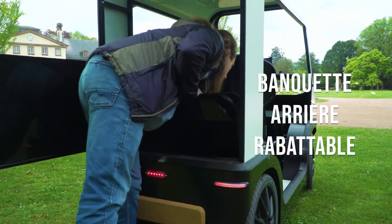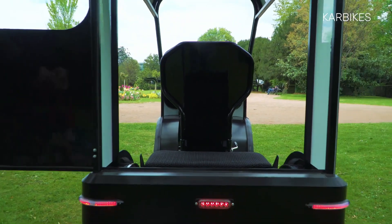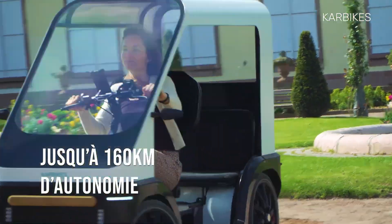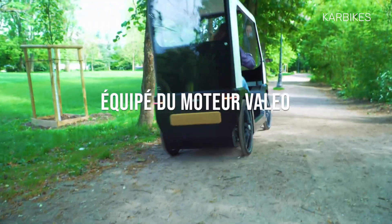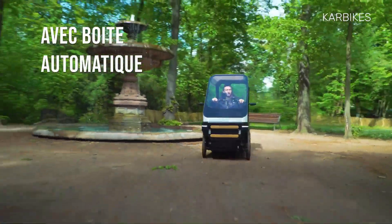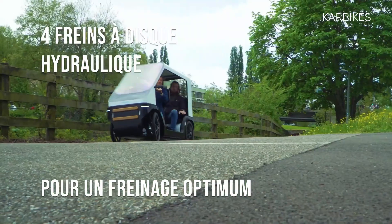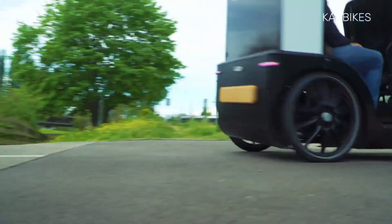Built with a steel frame, aluminum roof, and unbreakable polycarbonate windshield, Carbikes shields riders from wind and rain. The partially convertible bodywork allows for open-air enjoyment on sunny days. Its robust chassis and four-wheel design reduce the risk of accidents, and lockable doors, an alarm system, horn, stop lamp, and flashers enhance safety.